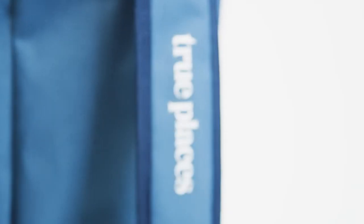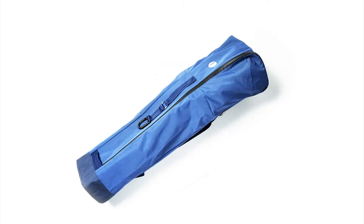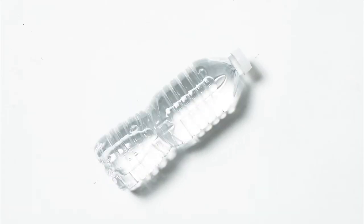We built True Places with a focus on sustainability too. The convenient carrying bag is made from recycled plastic bottles, and the lightweight aluminium frame is endlessly recyclable.